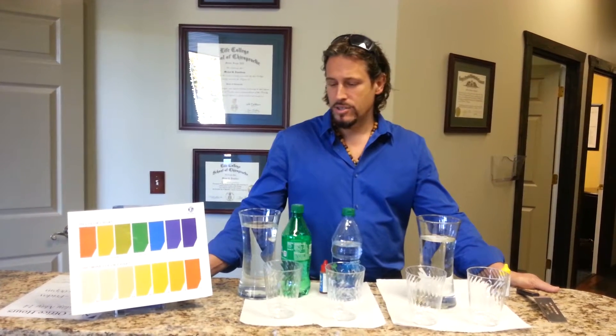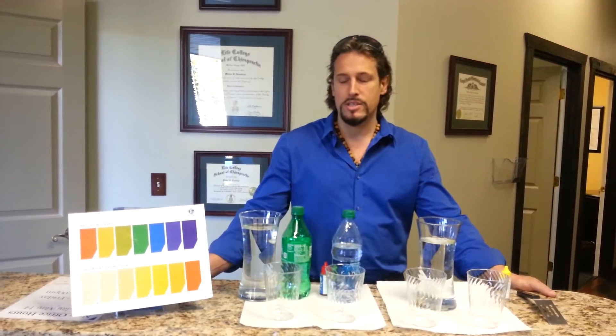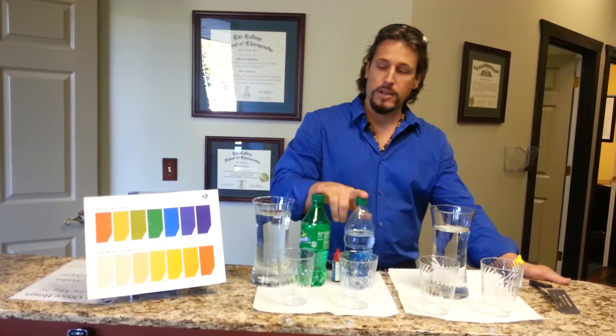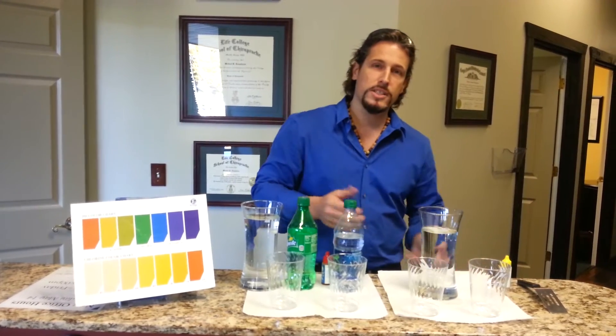Hey, it's Dr. Michael. I've been asked to do the brief demo that I do for all my patients. I like to explain the dangers of soda if you're in a healing crisis and compare it to some other waters and just show exactly what it does.